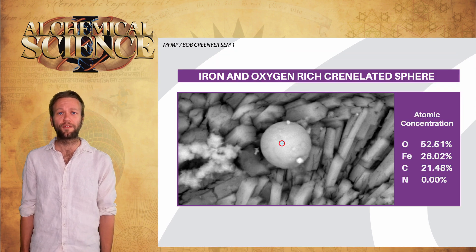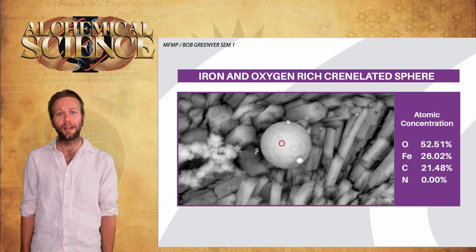This iron and oxygen-rich sphere is considered the magnetic core of the plasmoid, observed in many previous experiments. And the crystal structures surrounding it, composed primarily of calcium, sulfur, and iron, are also typically observed elements further suggestive of the proposed process. Bob analyzes a bunch more of these spheres, finding similar composition each time.